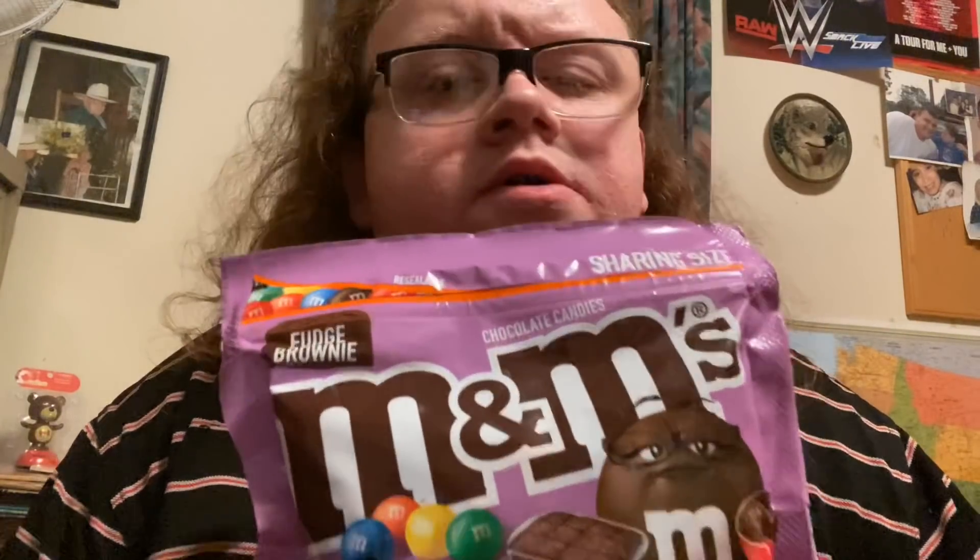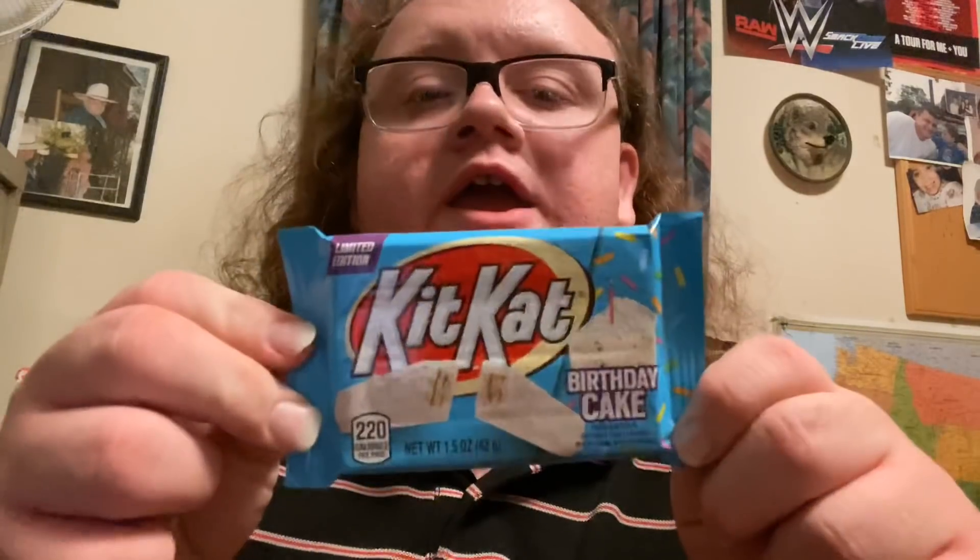Hey honeys, welcome back to another great video. Today we are trying out for the first time ever Fudge Brownie M&Ms. We gotta try it out because I've never tried these suckers out. Plus, we have a limited edition Kit-Kat bar - trust me, you don't want to miss this because it's the birthday cake. So let's try these suckers out, shall we?